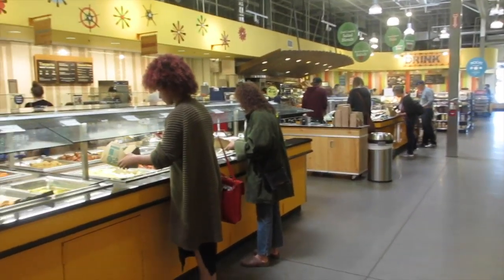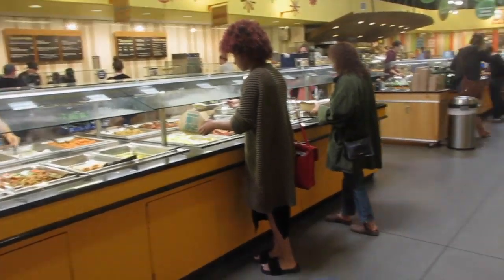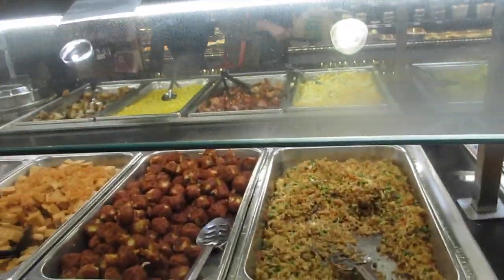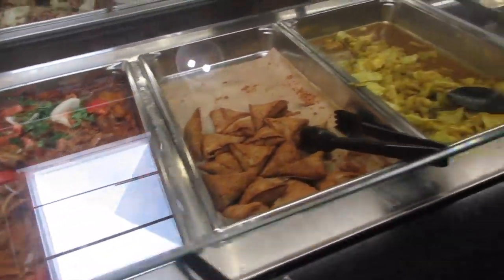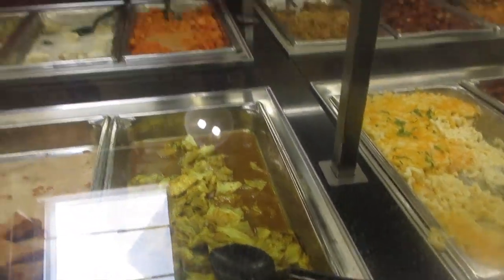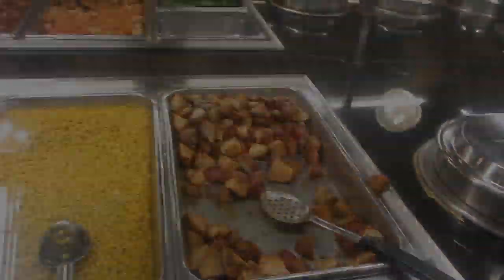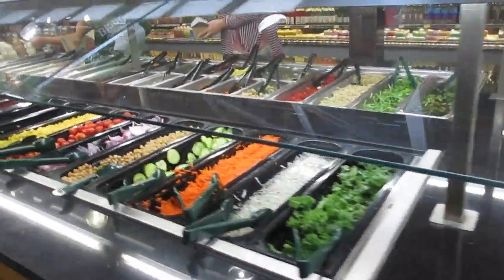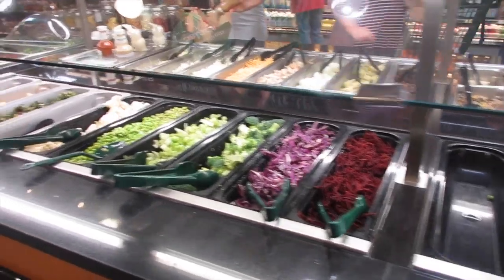They also have hot meals — I've heard Whole Foods is really good for that. They have loaded tater tots, kalua pork and cabbage, coconut rice, butter chicken, potato samosa, Punjabi comfort food, macaroni and cheese, barbecue chicken, corn adobo, and potato plates. It's $8.99 per pound — you fill up your container and they weigh it.